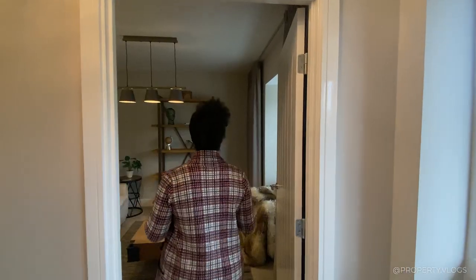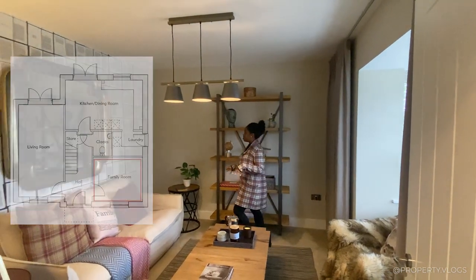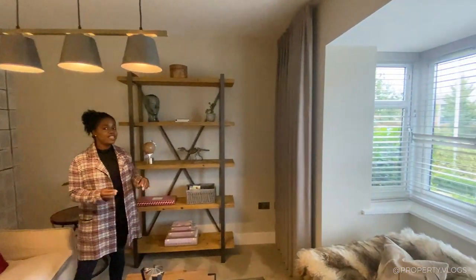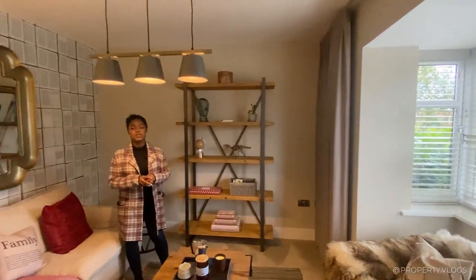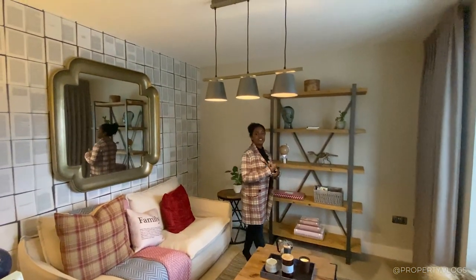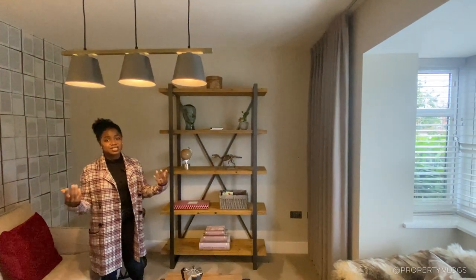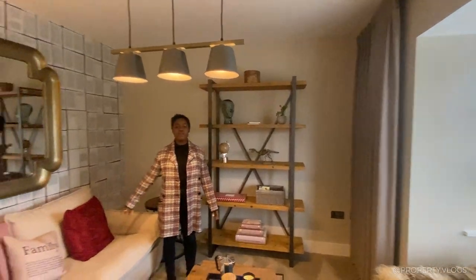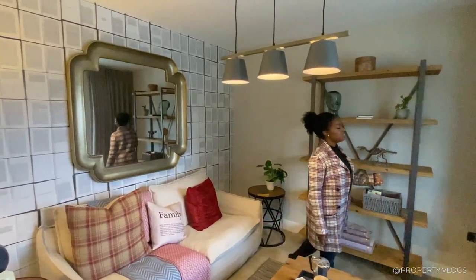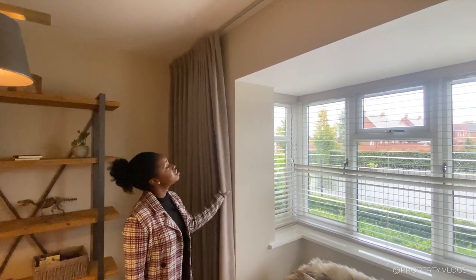This next room is really nicely sized — it's staged as a formal lounge, but I think it could actually be an office, a studio, or a downstairs bedroom. I'm all for accessible bedrooms which make a property what's known as a lifetime home — a home that as you get older, you can grow with it. Anybody with accessibility challenges can stay here, and it makes a nice guest bedroom. It could be a sofa bed, a spare room, an office, or a work-from-home space. They've got cool interior design finishes with floor-to-ceiling curtains.